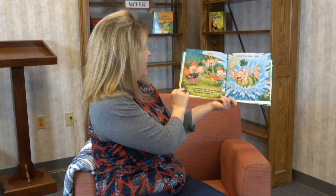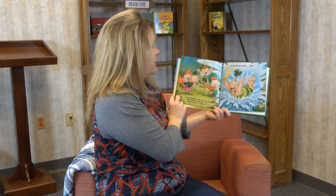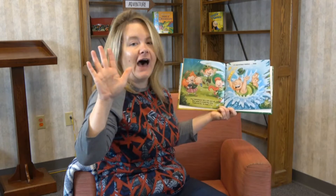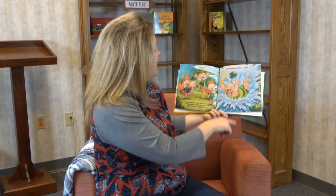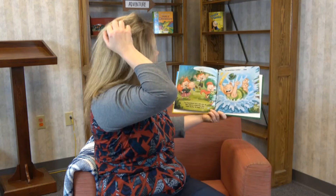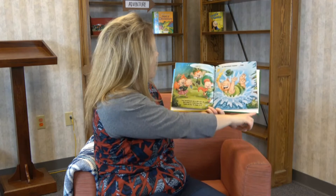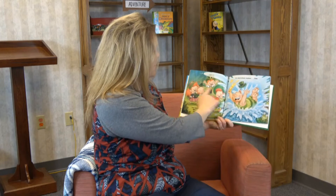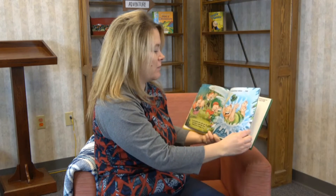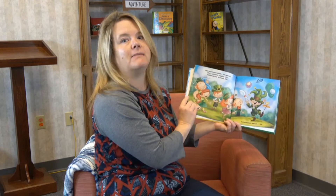"Four leprechauns see a silly wee elf who splats in a belly flop dive. Fiddle to fizz, 'tis magic it is — it's leprechaun number five!" Look at what he's doing — he's in there swimming in the pond! He's got his lemonade, and there's a frog looking at him saying, "What in the world are you doing?" Looks like they're going to have a big old party for St. Patrick's Day!